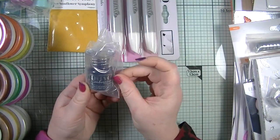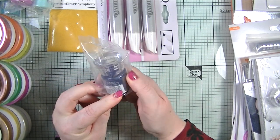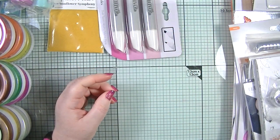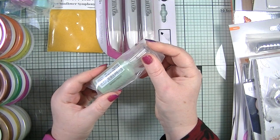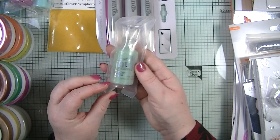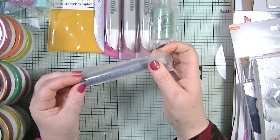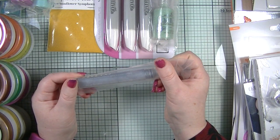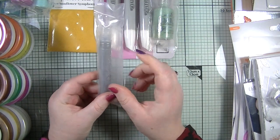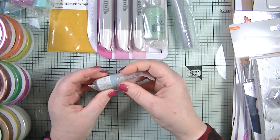We also got an embossing powder in Duchess Blue, which is really handy as I don't have a blue one. Next is a Nouveau glitter drop in Spring Forest, which is absolutely beautiful. We also get a Nouveau Mica Mist in Silver Smoke — I've got a green one and I really like it, I used it in my Facebook group live.